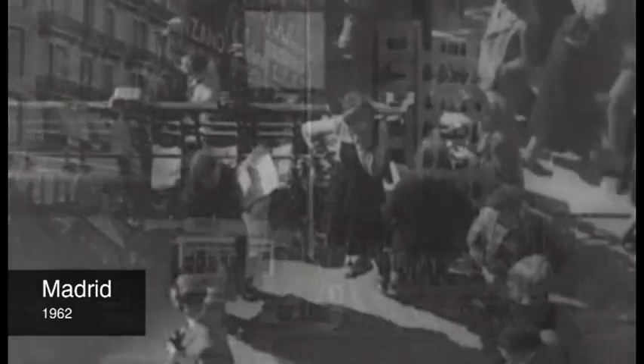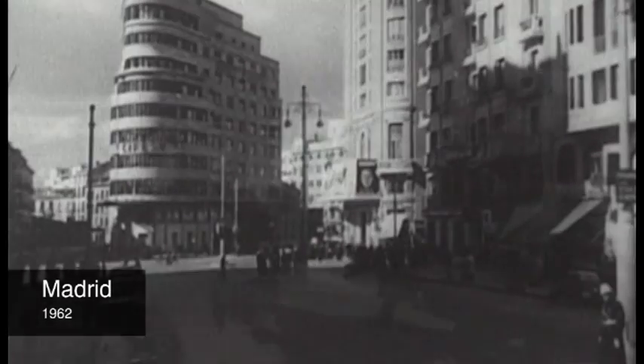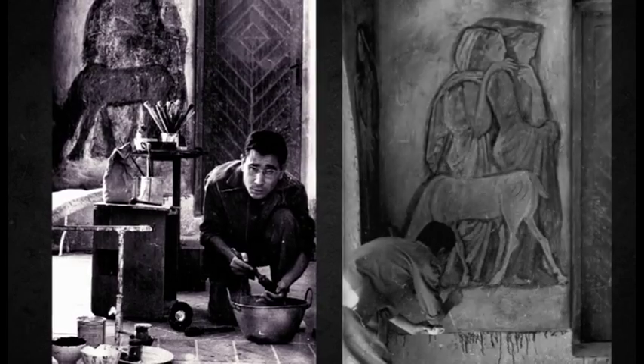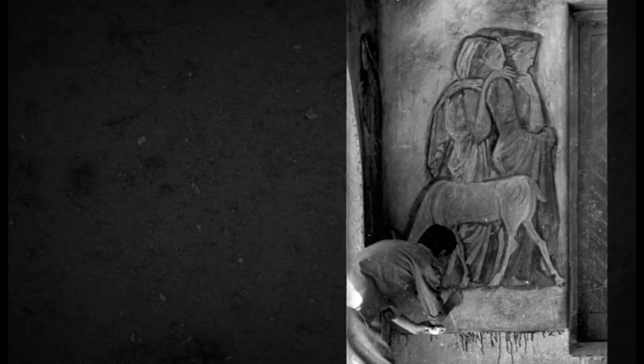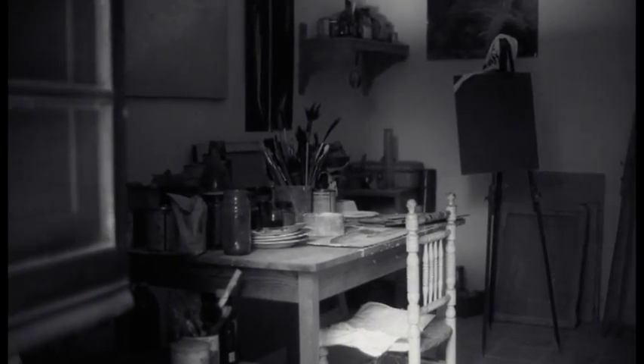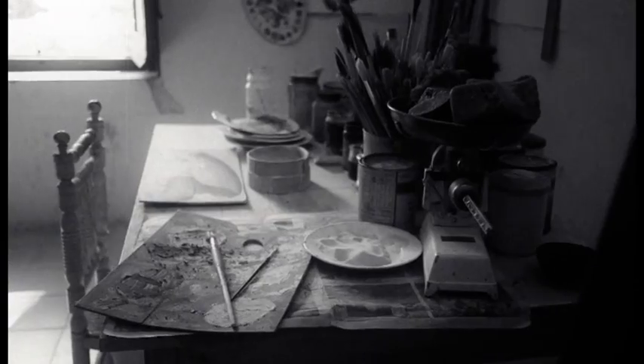Madrid, 1962. Five centuries later, the painter José Cuní, with extensive training and experience in fresco, achieves what Leonardo da Vinci could not: the rediscovery of the formula of the paint used in classical antiquity. After years of research, he develops the formula for a beeswax paint that is water-soluble — a formula that allows for the faithful reproduction of the technical characteristics of the wall paintings of ancient Greece and Rome.